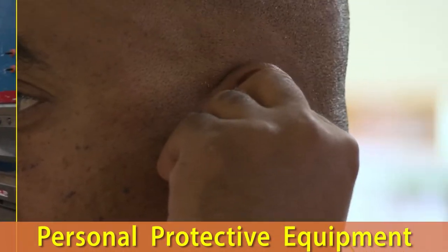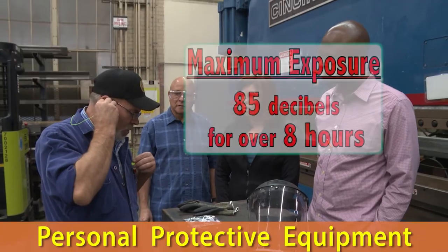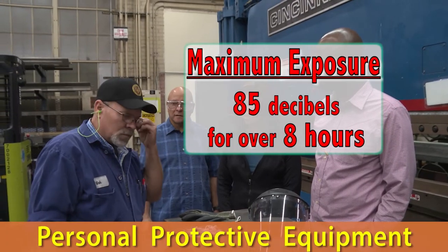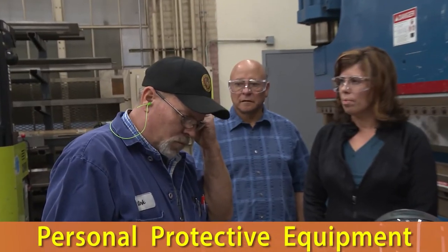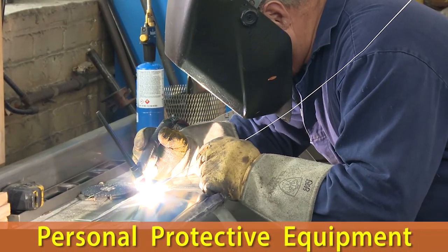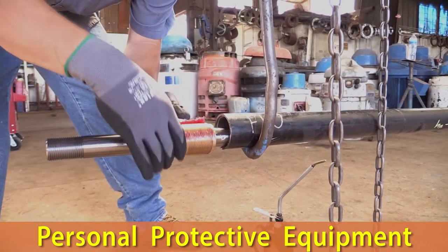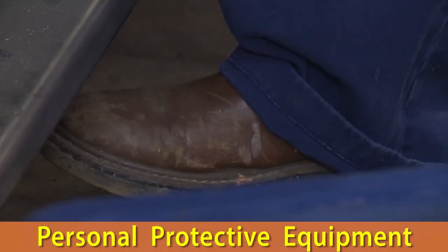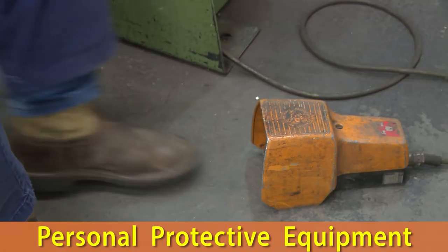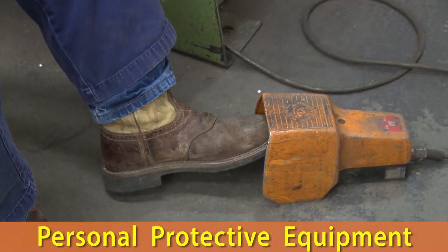CalOSHA requires employees wear ear protection when working with loud machines. 85 decibels for over 8 hours is the maximum sound level you should ever be exposed to. Unless they present a risk for entanglement in moving machinery, wear gloves to protect your hands from burns, lacerations, or other contact hazards. Wear the proper footwear designed to protect you from crushing, electrical shock, corrosion, punctures, lacerations, or other hazards.